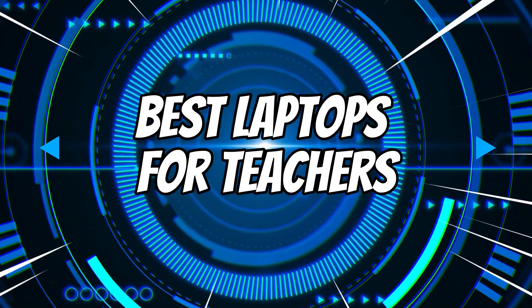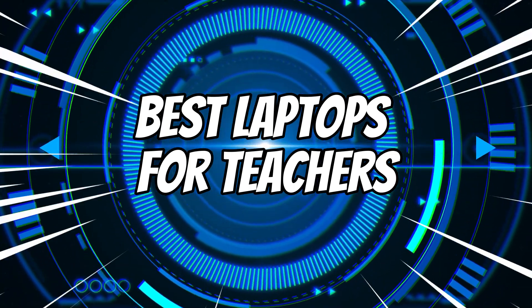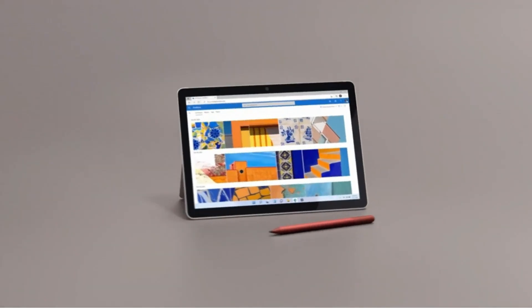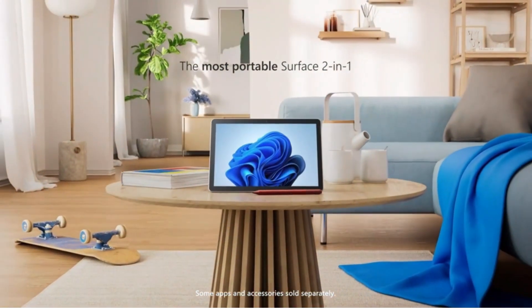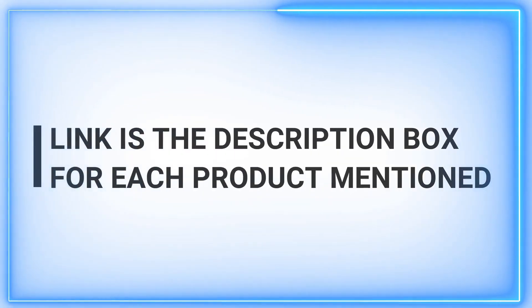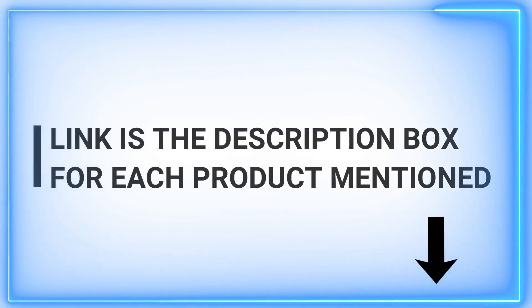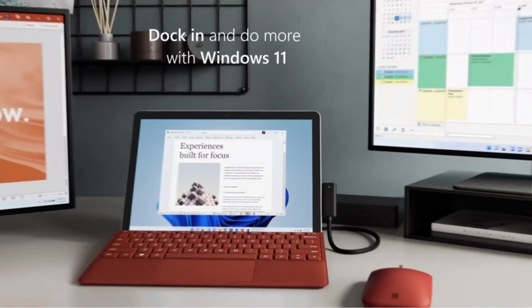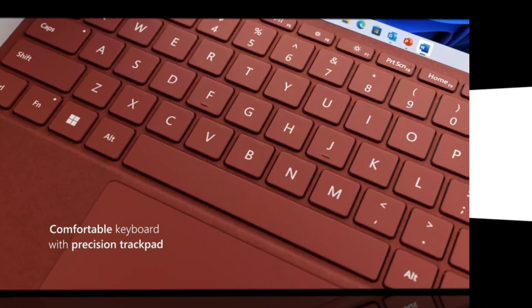Welcome to our channel, your daily source for quality product insights. If you're a teacher or an educator looking for the best laptops to enhance your teaching experience, you've come to the right place. We've got you covered with all the information you need. Don't forget to hit that subscribe button and give us a thumbs up if you find our content helpful. Let's dive into the world of top laptops for teachers.